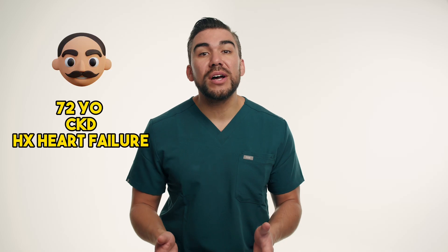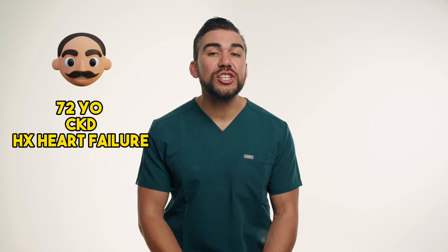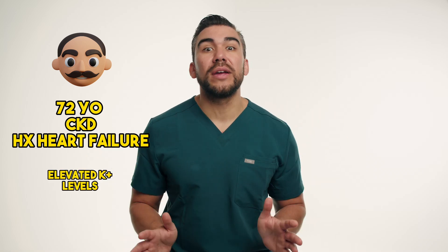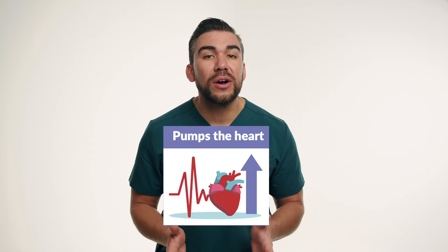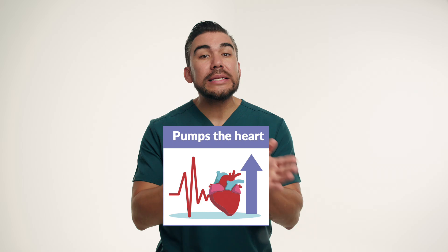Now let's consider the case study of John, a 72-year-old patient with chronic kidney disease and a history of heart failure. During his routine blood work, John's potassium levels were found to be really elevated, putting him at high risk for potential life-threatening complications. Simply remember: hyperkalemia is high potassium, and potassium pumps the heart — so with high potassium, we get high pumps in the heart, leading to deadly dysrhythmias.